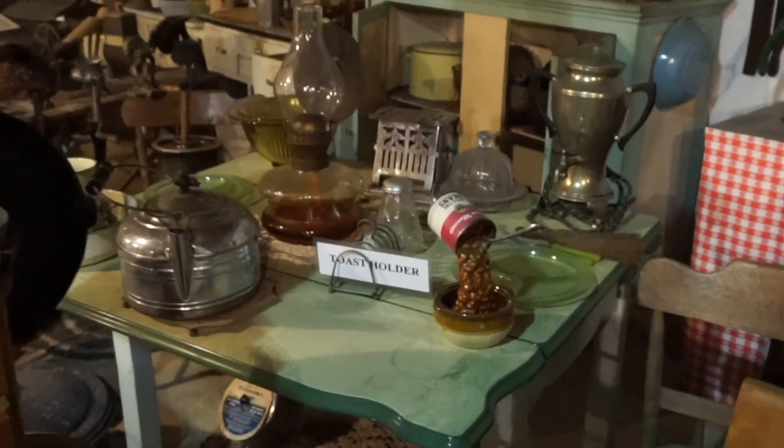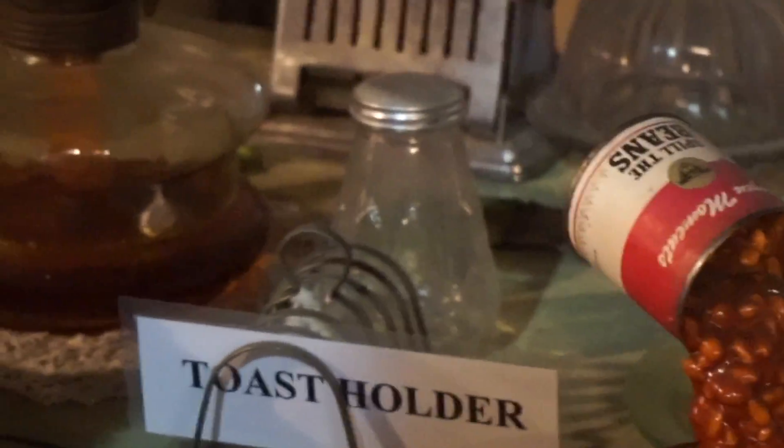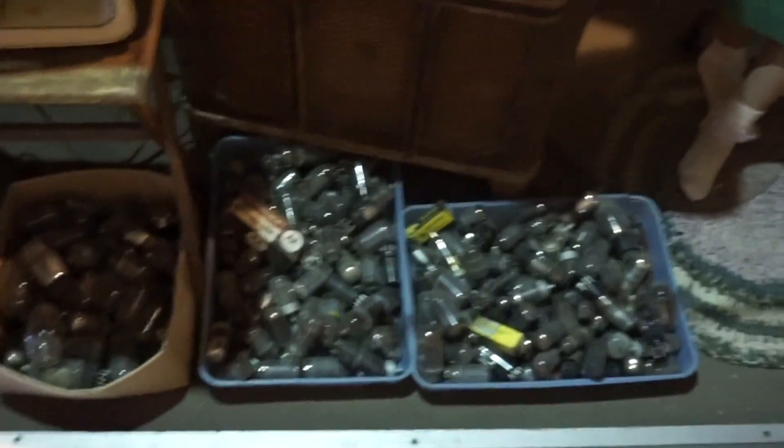Look at those beans — they really got to be hard beans. Just holds everything up here, that's what you need — a toast holder. TVs — first known color television, which was just a screen that moved with colors on it you put in front of your normal television. The guy turned it on earlier. Radio vacuum tubes.